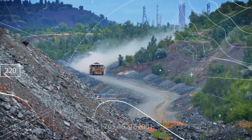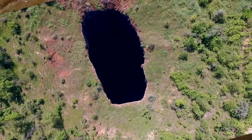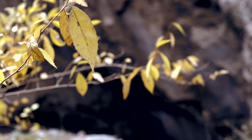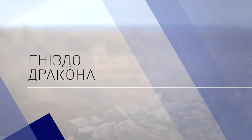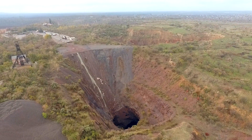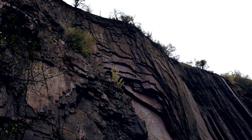Thank you for joining us. Now we are at the edge of the hole which in the world is called the Gnezdо Dracona. It is located in the area of the village of Leni. The width of the hole is about 300 meters.